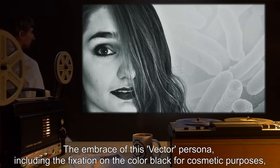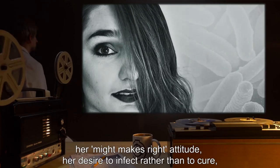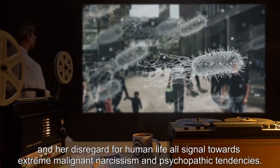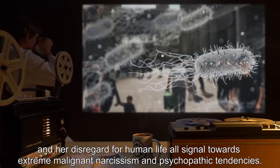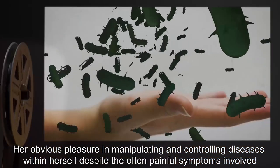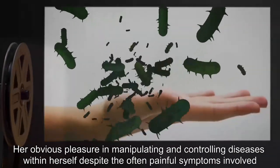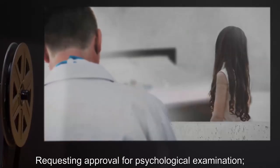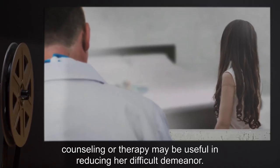Her might-makes-right attitude, her desire to infect rather than to cure, and her disregard for human life all signal towards extreme malignant narcissism and psychopathic tendencies. Her obvious pleasure in manipulating and controlling diseases within herself, despite the often painful symptoms involved, are also quite troubling. Requesting approval for psychological examination — counseling or therapy may be useful in reducing her difficult demeanor. Dr. Glass.